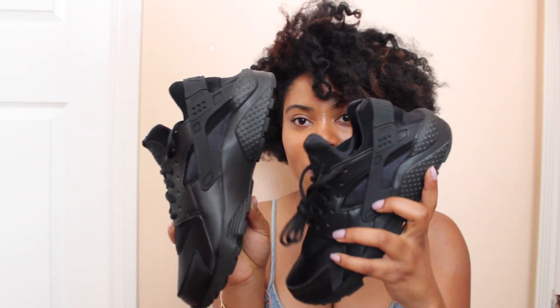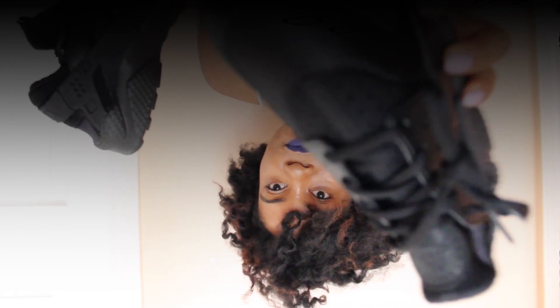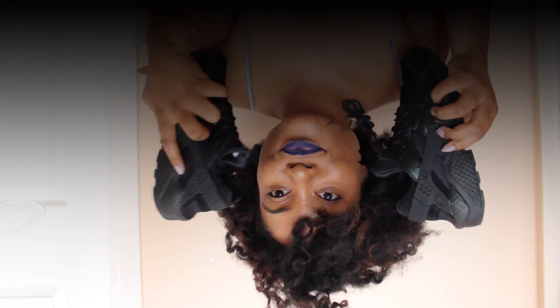They're all black so they go with everything. I hope you enjoyed my fashion haul! If you have any questions or comments about the looks, or if you want to see more things in my closet, I'll be more than happy to do some more fashion videos. See you next time! And don't forget to like, subscribe, share with your friends, and comment below!